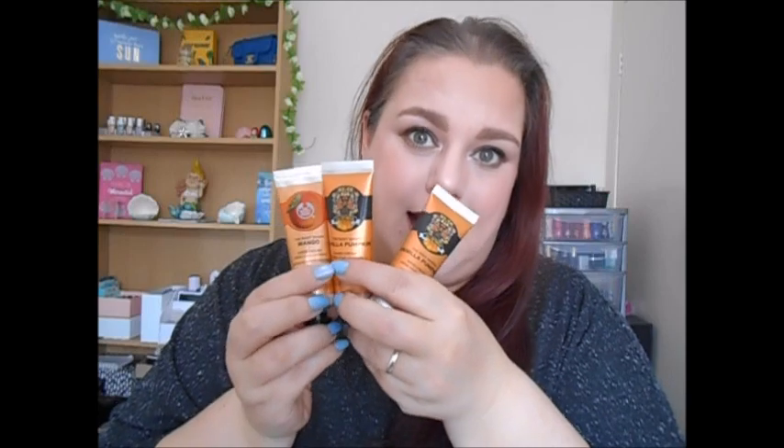So that was the Body Butter in Vanilla Pumpkin from Body Shop. The item I had picked up myself was three hand creams. The reason I got three was they were on a three-for-two offer, so I technically got one for free. These are £5 each. I got two in Vanilla Pumpkin and one in Mango, because I had a body scrub in the Mango scent and think the smell is delicious - it's my favourite from Body Shop apart from the seasonal Vanilla Pumpkin.